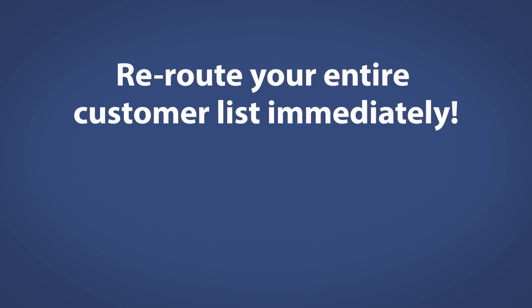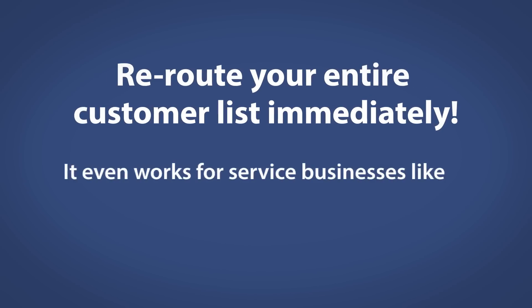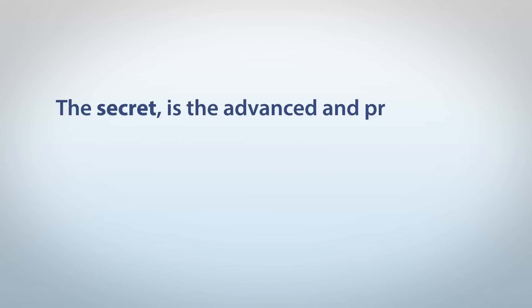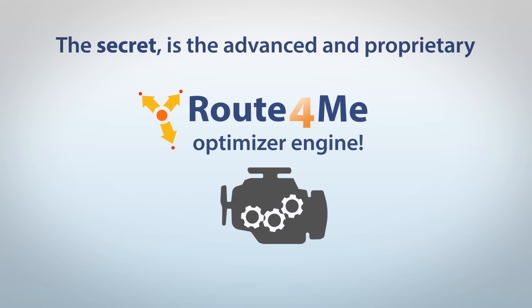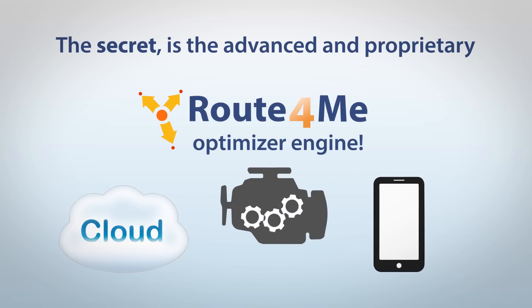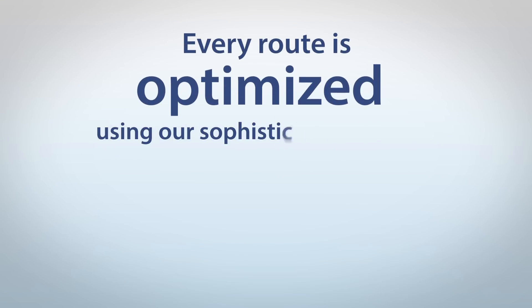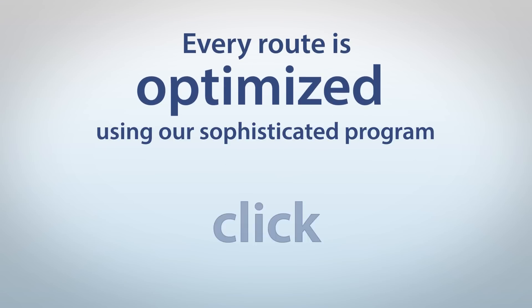Reroute your entire customer list immediately. It even works for service businesses like plumbing and air conditioning. The secret is the advanced and proprietary Route4Me optimizer engine, combined with the latest in cloud and mobile technology and years of experience. Every route is optimized using our sophisticated program with only one click.